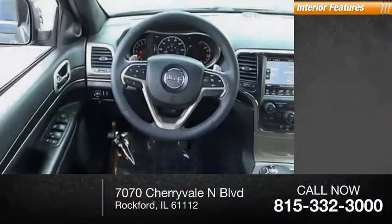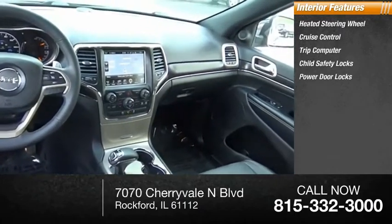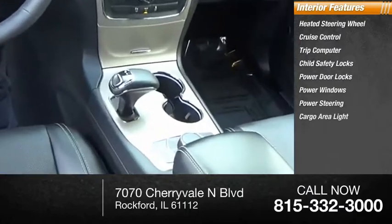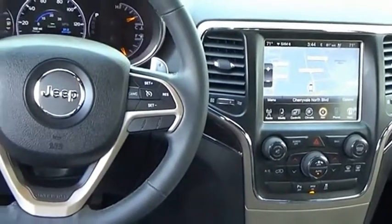Inside you'll find heated steering wheel, cruise control, trip computer, child safety locks, power door locks, power windows, power steering, cargo area light, compass. Take this vehicle for a spin and see why so many shoppers are now proud owners.